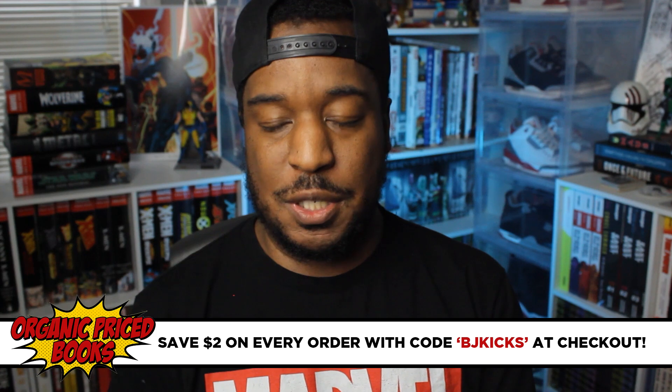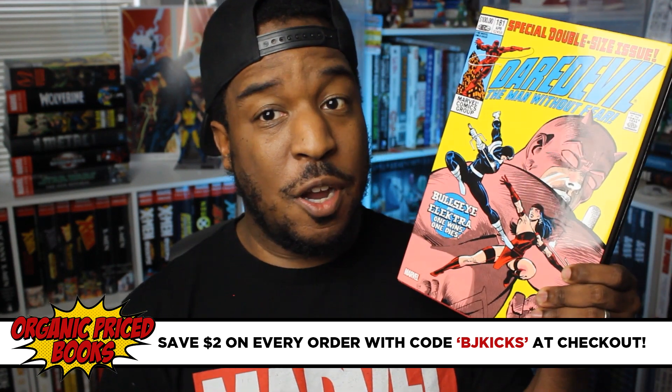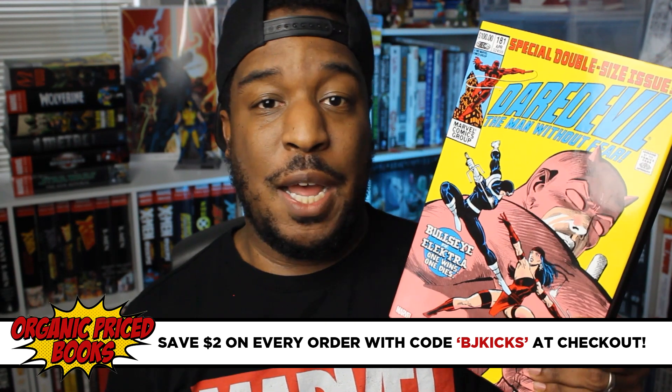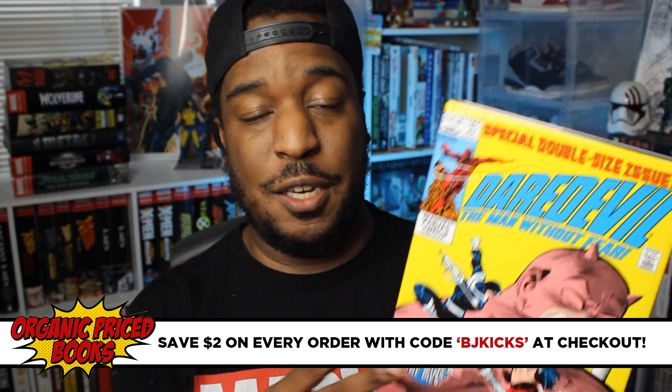Welcome back to Comics Are Dope. I'm BJ Kicks, and this is another Omnibus Overview brought to you by the good folks over at Organic Price Books. If you're interested in this book or any other collected edition, go to OrganicPriceBooks.com — they are the best place to look for collected editions.